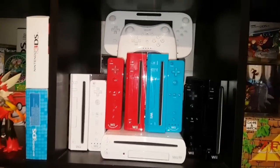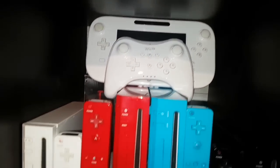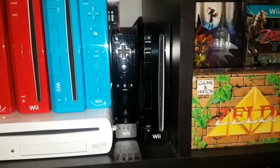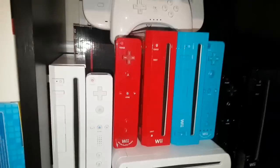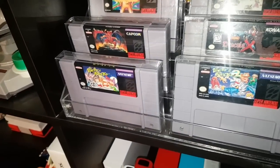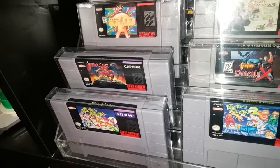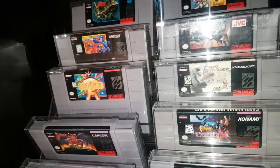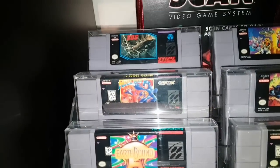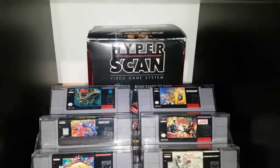Up here we have my Wii section: a white Wii U with white Pro Controller, and then the four variations of the Wii U — white, red, blue, and black — with their respective controllers. Up here we have some of my rare Super Nintendo games, including Pocky and Rocky 1 and 2, Castlevania: Dracula X, Demon's Crest, EarthBound, Chrono Trigger, Ghoul Patrol, Mega Man 7, SOS, and Biker Mice from Mars. Then we have a complete boxed HyperScan in the back.